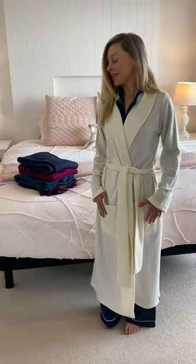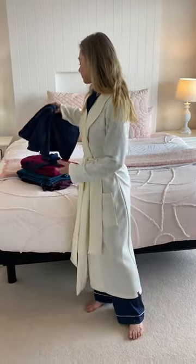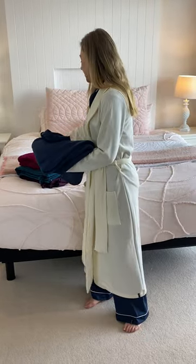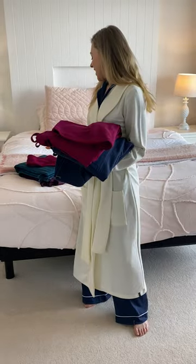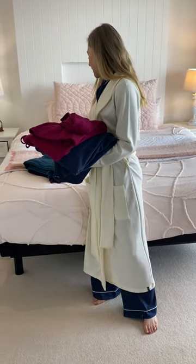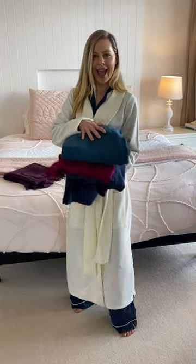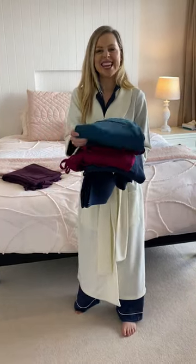I've got the ivory on at the moment, but the dressing gowns in the thick heavyweight also come in the beautiful indigo. And then we've got the magenta here as well — this one's very striking. We've got the beautiful ties. Then there's the gorgeous storm teal — you can see how heavy and beautiful and thick they are.